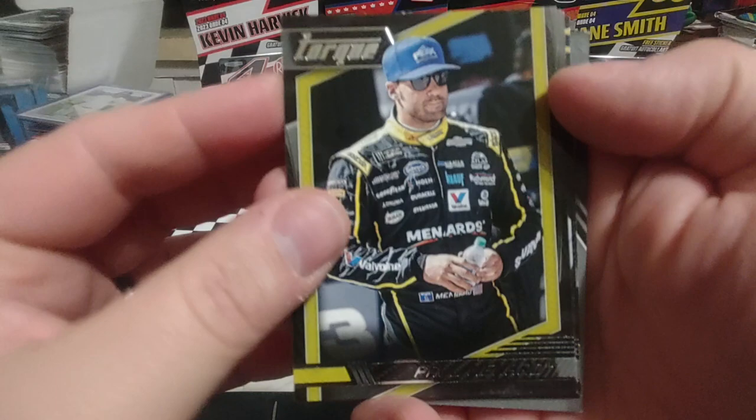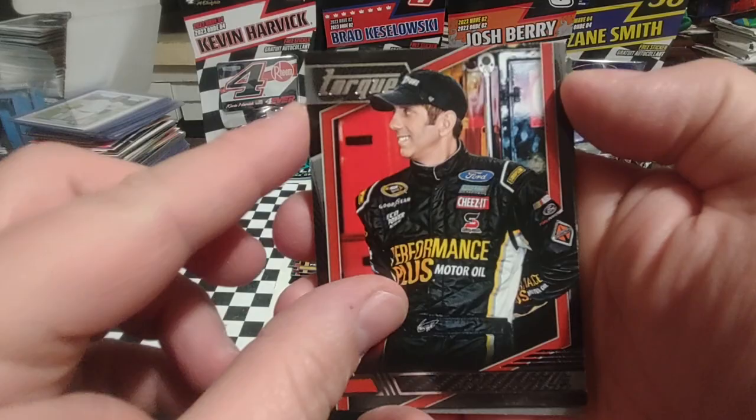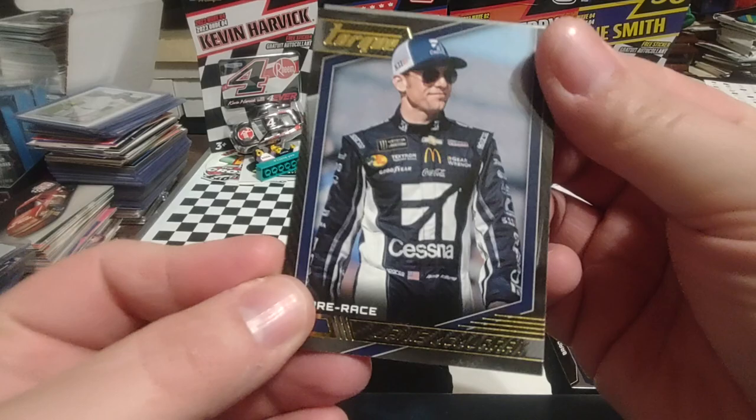Then we have Paul Menard — kind of a legacy driver. At this point he was still active, but still kind of a legacy driver. Ryan Newman — don't know if he's going to be running at all next year, we'll have to wait and see. Greg Biffle — I'd like to see him back full time. But he's getting up there in age. And then we have Jamie McMurray, bringing up the tail with the gold parallel.